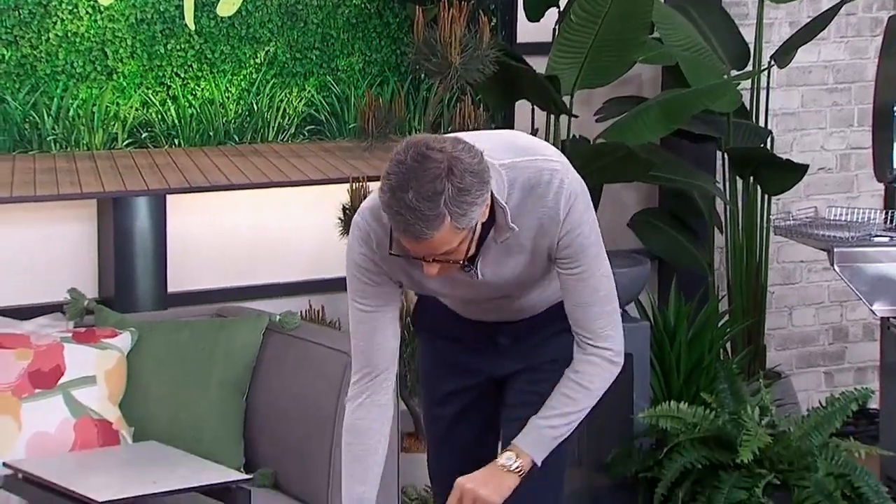It's that time of year when we forget about our indoor decor because it's patio season, baby. So if you're looking for ideas on what to add to your space this summer, look no further. Here with the trends to watch out for: Brian Gluckstein!